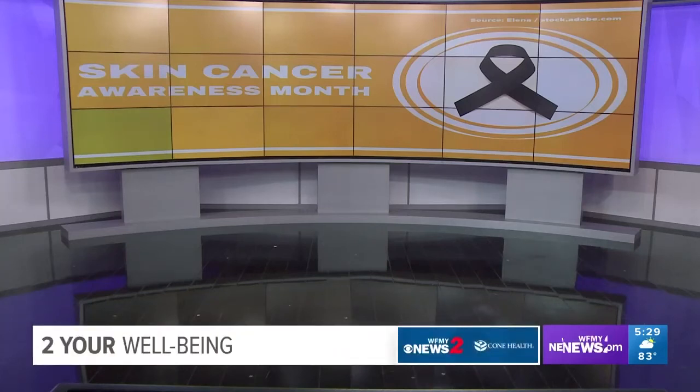Today is what's known as Melanoma Monday, which comes right as we start Skin Cancer Awareness Month. Skin cancer is the most common form of cancer in the U.S. — it impacts all ages and all races. That's why we have Christine Branick, the Oncology Outreach Manager from Cone Health Cancer Center, here with us today, reviewing everything you need to know and what to watch out for.